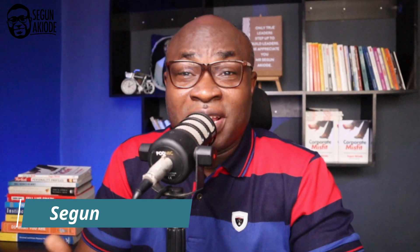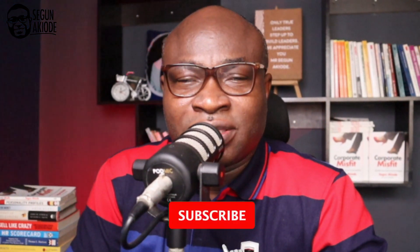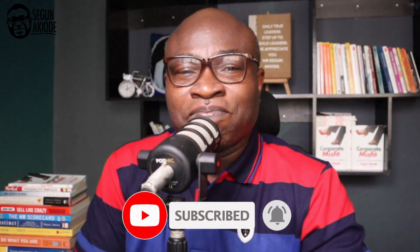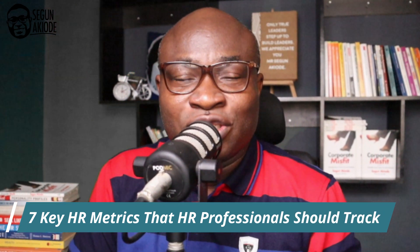HR metrics are measurements that help to determine the effectiveness and efficiency of the human resource function. They are indicators — or what we call key performance indicators — that help to understand the contribution of human resources to the organization as a whole. Welcome to HR Insight, where I simplify human resource concepts. Today, we'll be looking at seven key metrics that HR professionals should track.